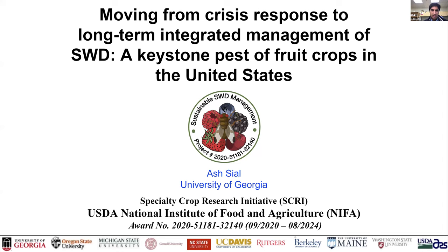I'll start with a brief overview of the project. This is the third SCRI project since the first detection of SWD in the mainland US in California. The first project was led by Vaughan Walton at Oregon State and was primarily West Coast-based. The second was led by Hannah Brock at NC State and was more national. This third project is a national effort with 11 land grant universities and USDA scientists, with the goal to develop long-term sustainable management programs to control SWD in key fruit crops in the US and beyond.